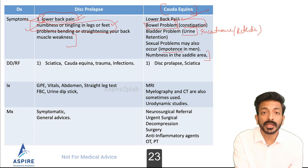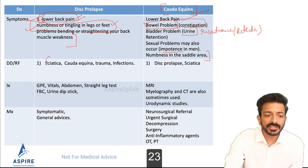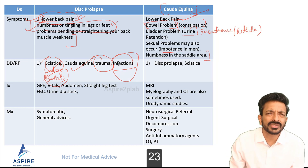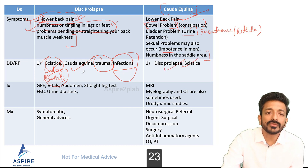Differentials include sciatica — where the patient has radiation of pain into the lower limb plus numbness in the buttocks and legs. Cauda equina is a complication of disc prolapse. Trauma — consider simple sprain, but simple sprain won't cause pain radiating to the lower limbs. Also consider infection and cancer, though a very acute history doesn't look like cancer.